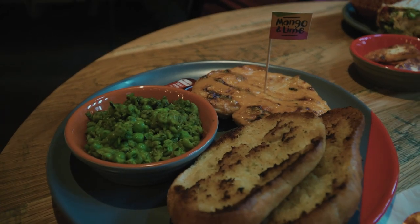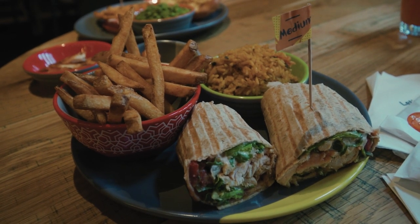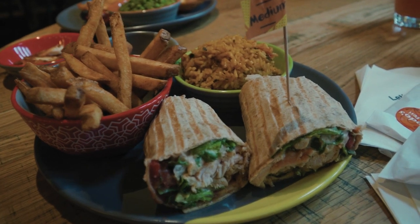Normally you can take different flavors of bottles back to your table and try them, but right now you can only buy the bottles because they don't want you sharing bottles. We have tried the garlic sauce and the hot sauce — both excellent — thanks to our friends Sean and Caroline. I went with mango and lime for my chicken breast and Jeremy got medium for his wrap, which is also what Sean and Caroline told us we need to try.